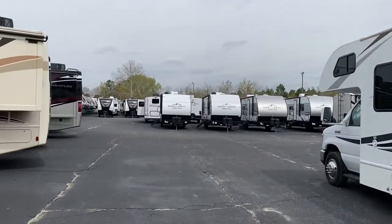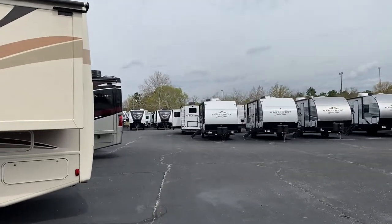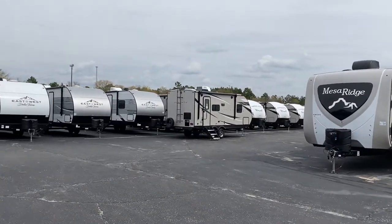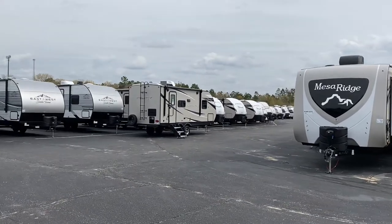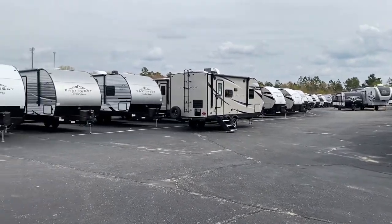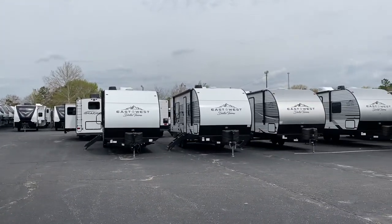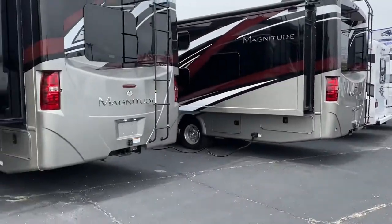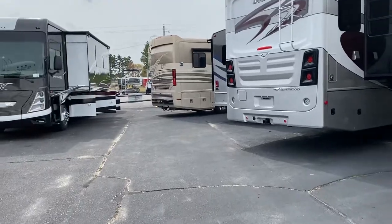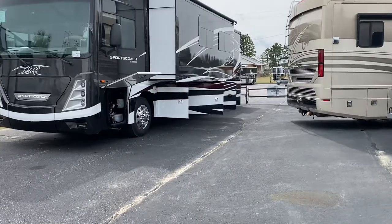We're about 400 units deep right now, guys. Just a quick shot — some of our toy haulers back there, some travel trailers. And when I say it goes on and on, just walk around this corner and you can see we've got double rows of travel trailers, fifth wheels in the back, some nice beautiful used units here. Such beautiful used Hurricane, Georgetown, Bounders — man, we've got them out here.